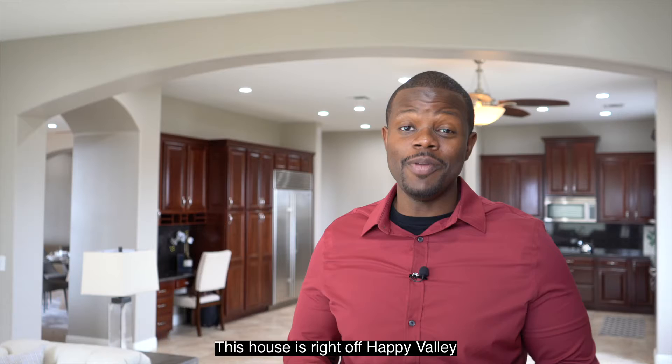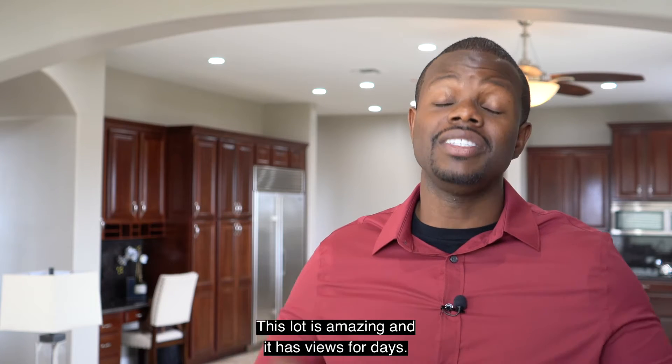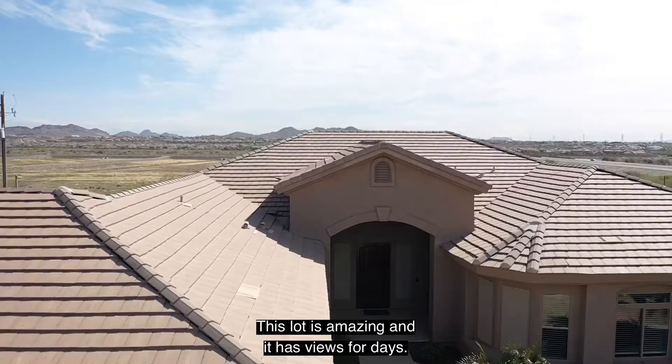This house is right off Happy Valley in the 303. It's over a half an acre — this lot is amazing, and it has views for days.